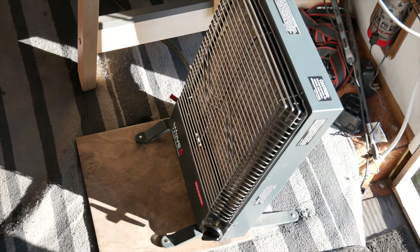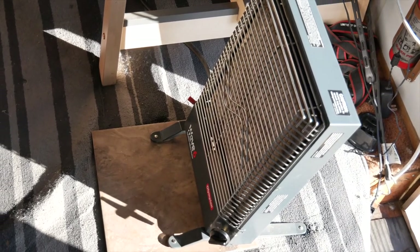I have a Camco Wave 6 heater and I'm going to talk to you about it tonight. I'm going to show you how it works and tell you why I like it above the Mr. Buddy heaters — why, for me, it's been a really great heater.